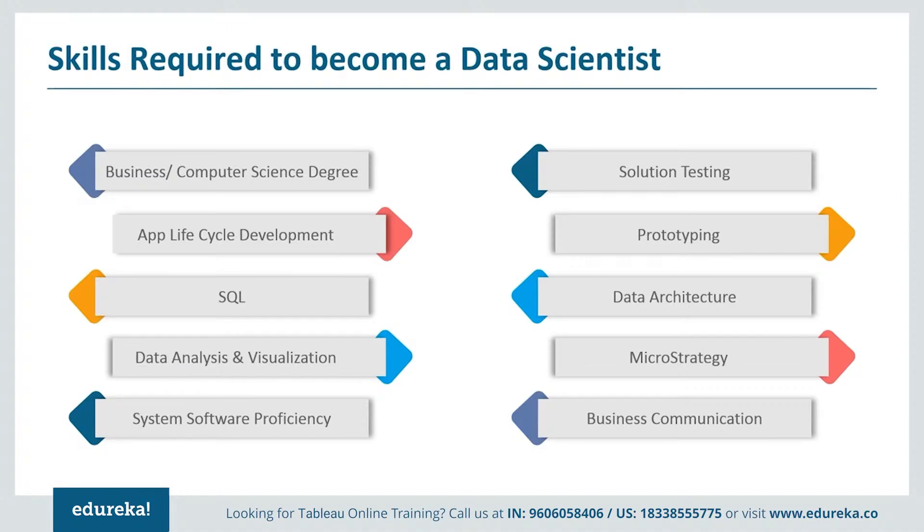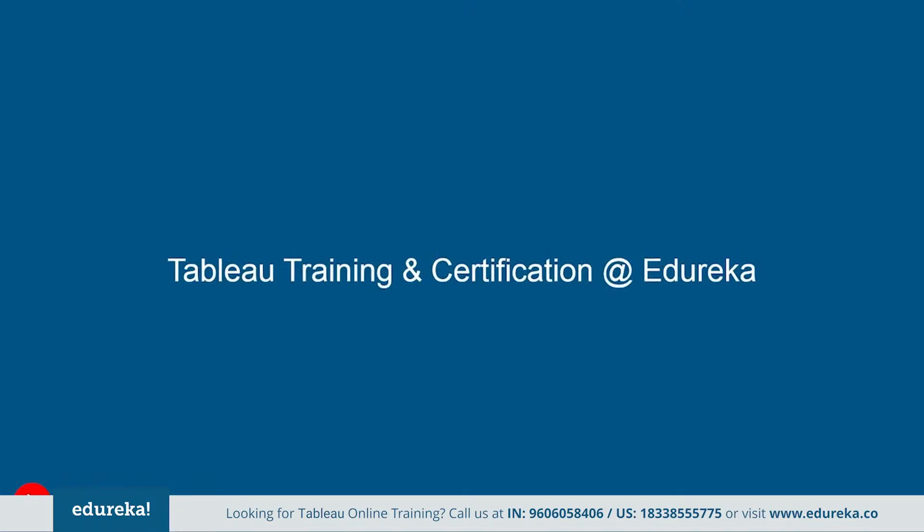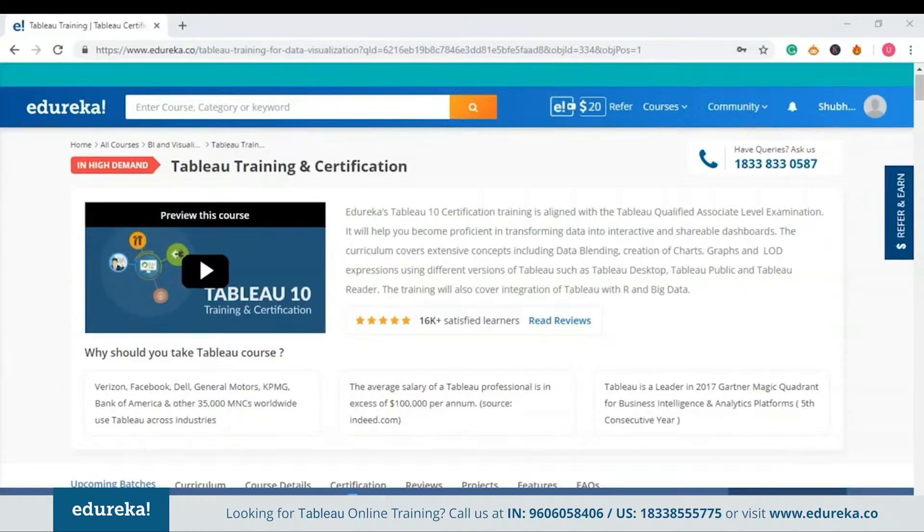The road to acquiring these skills is a long one, and Edureka wants to help you out with this. Here you can learn at your own pace and take your time to make yourself industry-ready in Tableau. This program provides structure and guidance and is curated specially by industry experts, covering extensive concepts such as data blending, creation of charts, and level of detail expressions using versions of Tableau such as Tableau Desktop, Tableau Public, and Tableau Reader. This also covers integration of Tableau with R and big data.